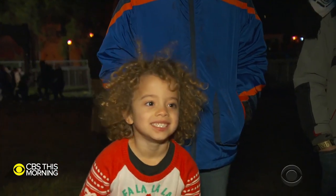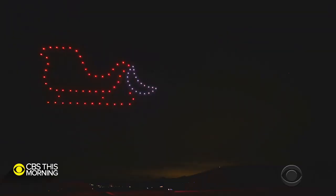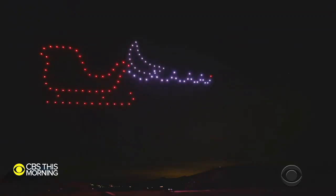"Would you want to see it again?" "Yes!" For CBS This Morning, Jamie Ucas, Solvang, California.